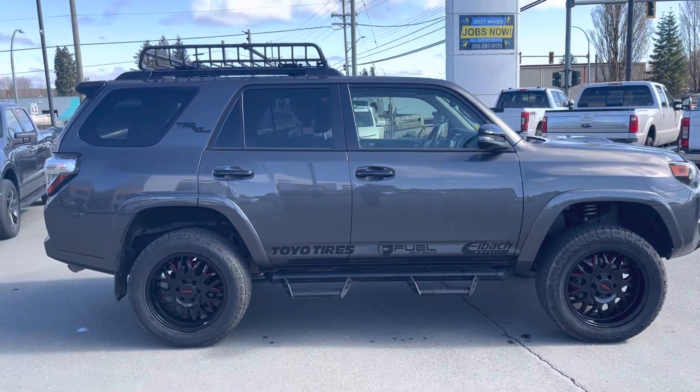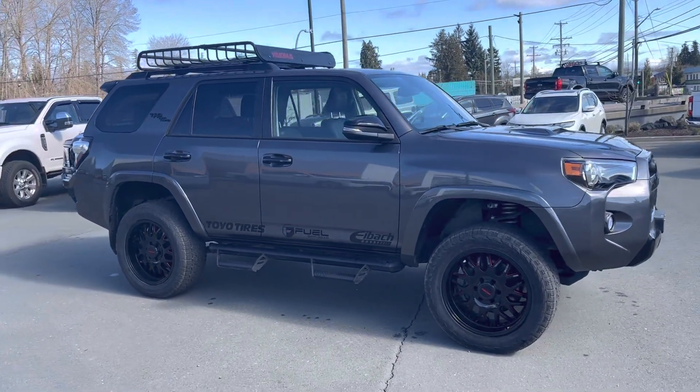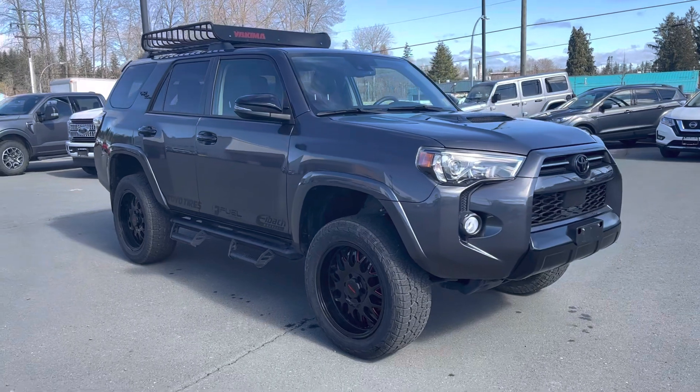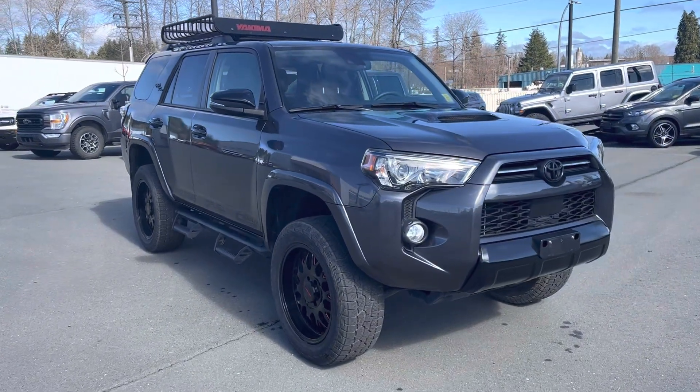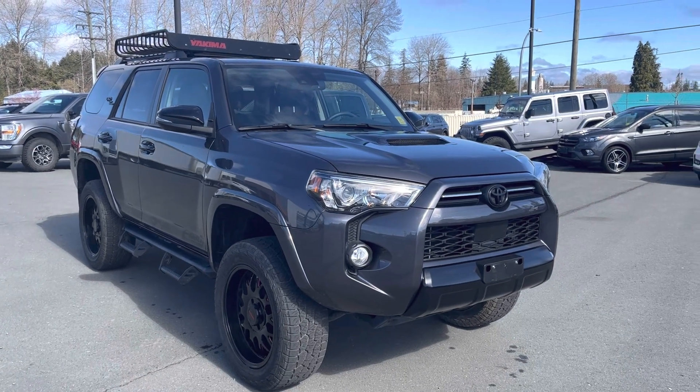That's a really sharp looking vehicle — beautiful colour. Yeah, that's a really nice 2020 Toyota 4Runner TRD Off-Road.